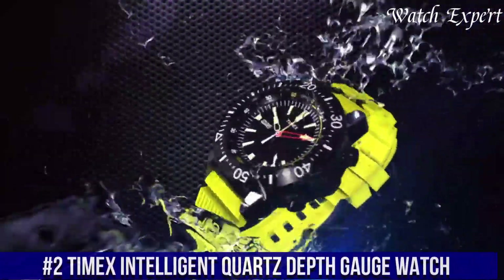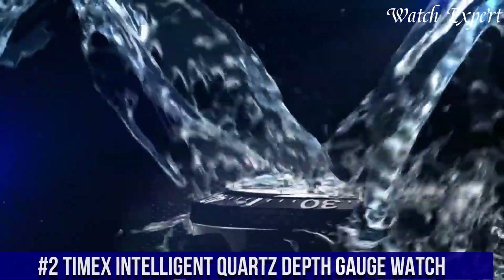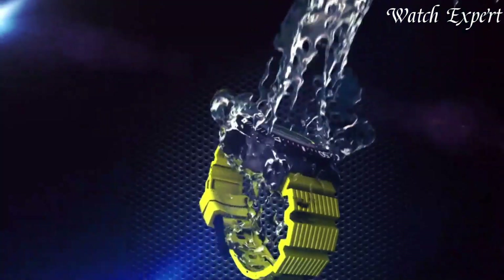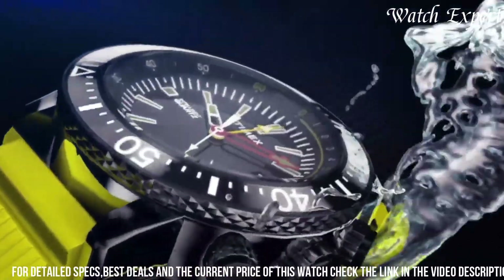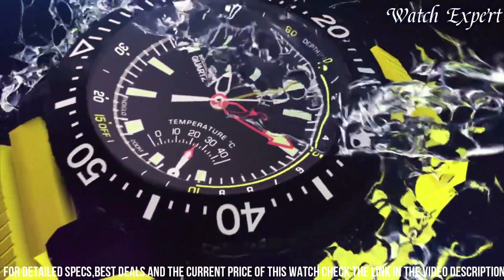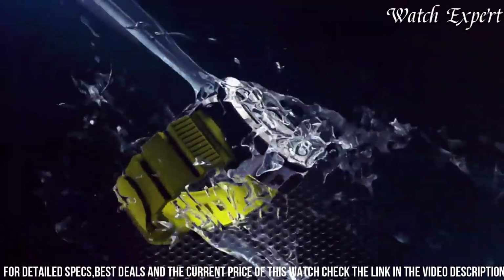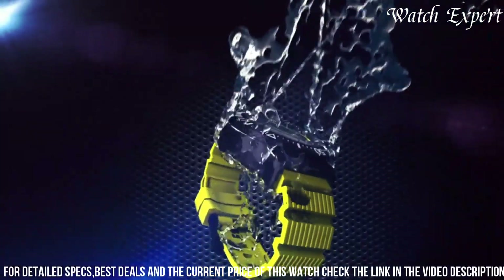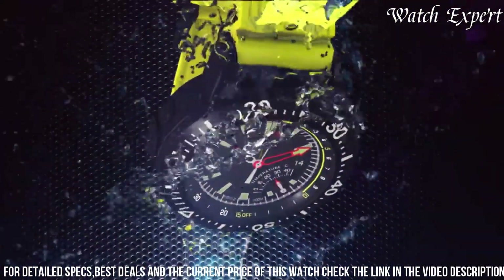Number 2. Timex Intelligent Quartz Depth Gauge Watch — a fusion of innovative technology and rugged design. This watch embodies Timex's commitment to precision and adventure. The Intelligent Quartz Depth Gauge features a robust case with a unique depth gauge function, reflecting Timex's emphasis on both functionality and exploration. Its reliable quartz movement ensures accurate timekeeping, while the depth gauge adds practicality for underwater activities. With its durable construction and water resistance, it balances toughness with style.